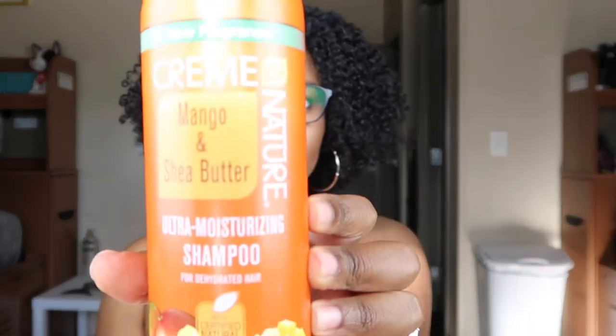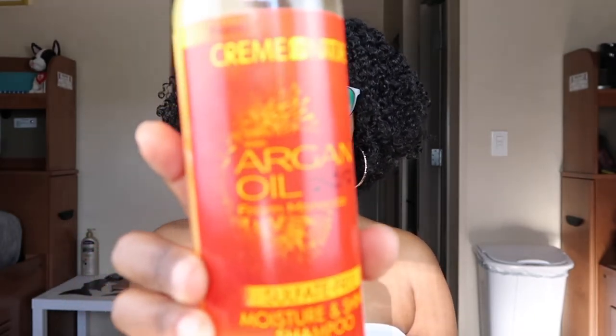First things first, I'm going to start off with shampoos. Both of my favorite shampoos are from Cream of Nature. One of them is the Mango and Butter Ultra Moisturizing Shampoo for dehydrated hair, and my new favorite is the Cream of Nature with Argan Oil from Morocco — sulfate-free, moisturize, moisture and shine shampoo that hydrates and detangles. Both of these leave my hair feeling moisturized without stripping, my scalp feels clean, and I detangle with the shampoo in my hair and it's not tough to detangle.